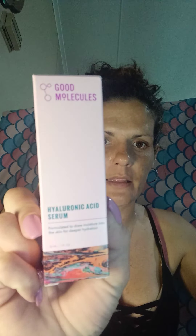Ipsy did send me a BB primer that I've been using and I actually kind of like it because it helps my makeup go on smoother, which makes my skin look smoother. I use the Il Makiage and the Fora foundations and I'll swap back and forth. I also got my hyaluronic acid serum because I was running out of the one I had from the vitamin section at the store — it was only six bucks.